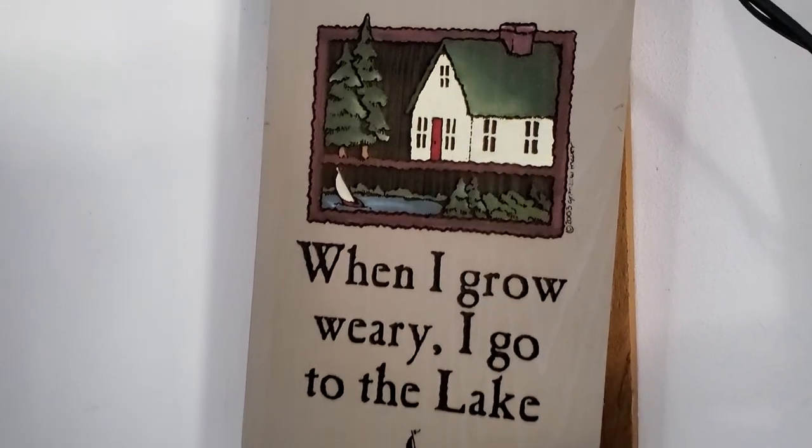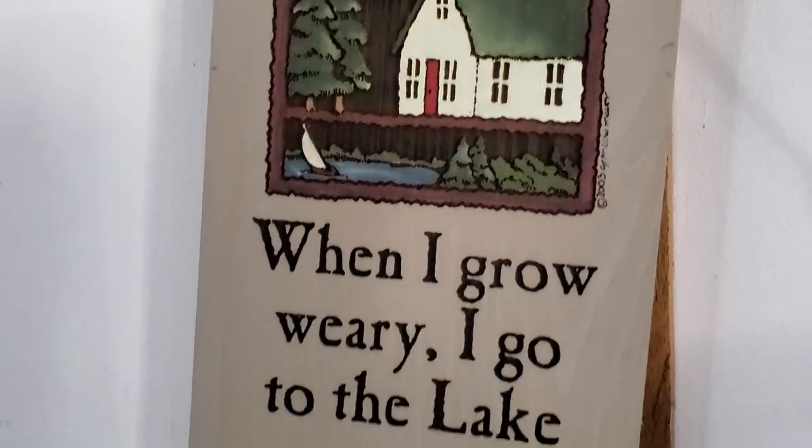Not sure if you ever feel this way, but these are the current owners' sentiments: when I grow weary, I go to the lake. So let's do just that — let's go down to the lake and check it out so you can see it firsthand and how pretty it is.